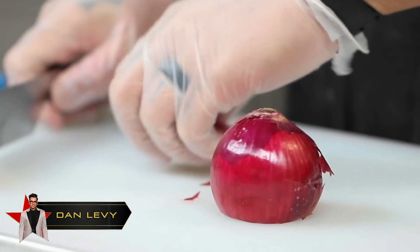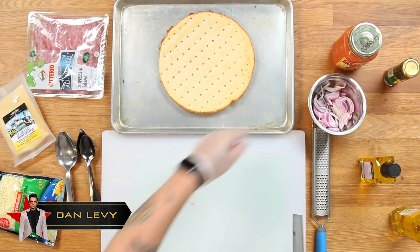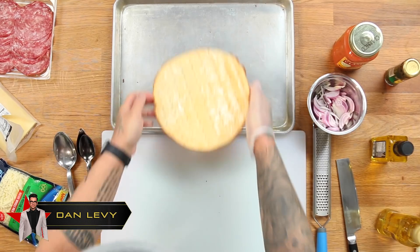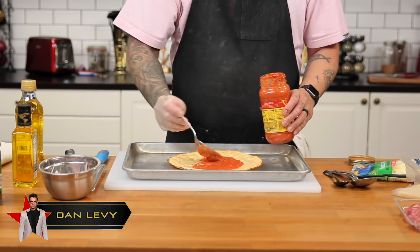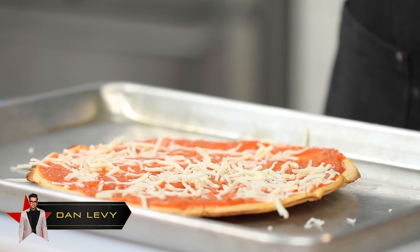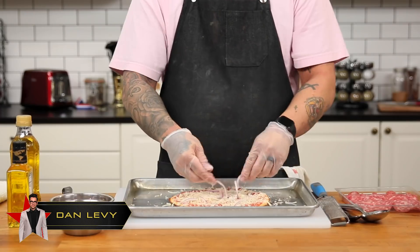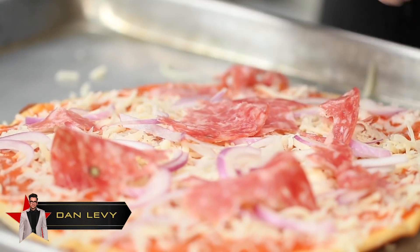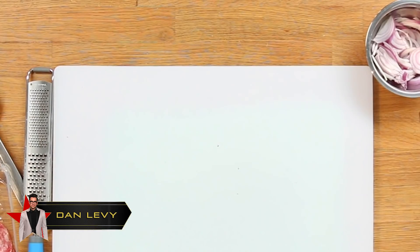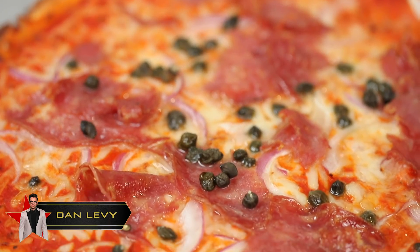First up to the ring we have Dan Levy. We're gonna start off by slicing some red onions real thin and put that to the side. Dan Levy uses a pre-made cauliflower crust pizza, and to that we're gonna massage in some garlic and olive oil. After that we're gonna spoon over some vodka sauce and spread it out to a really thin and even layer. We're gonna sprinkle some mozzarella cheese and shred over some gruyere for some extra kick. He tops it off with sliced red onions, soprasata, some capers, and a drizzle of olive oil. We're gonna throw that into a 425 degree oven until nice and golden brown. And there you have it, Dan Levy's cauliflower crust pizza.